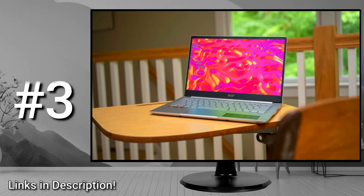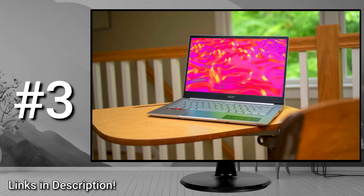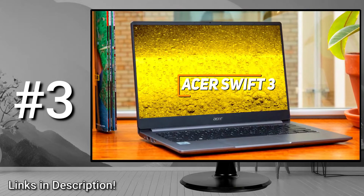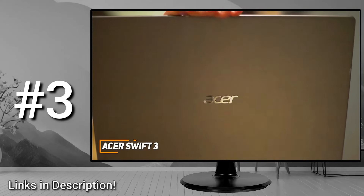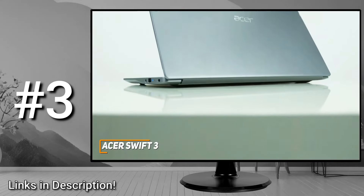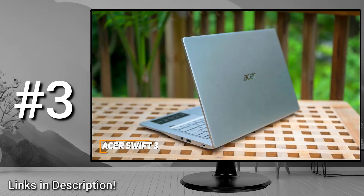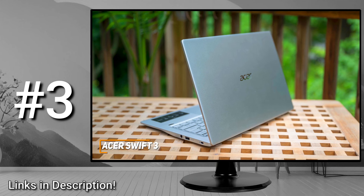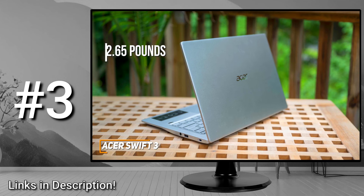Some people might be looking for a quality and portable laptop that offers comparable performance to more expensive models for a much more affordable price. The Acer Swift 3 is made with this in mind, and it's my choice as the best laptop for college for the money. It's a much more affordable alternative that offers excellent value and enough power to tackle a range of tasks. It has a sturdy aluminum-magnesium chassis that only weighs around 2.65 pounds, so you can comfortably carry it around campus or between classes.